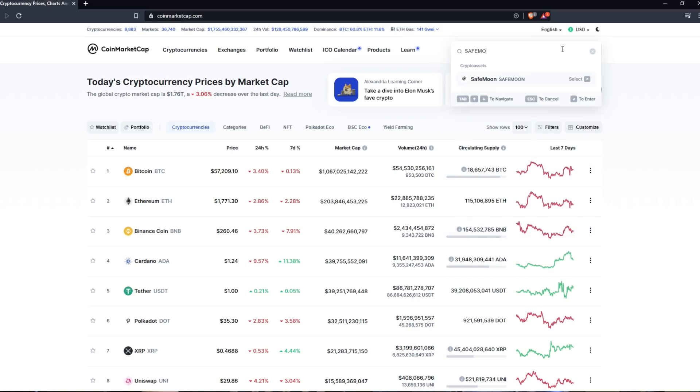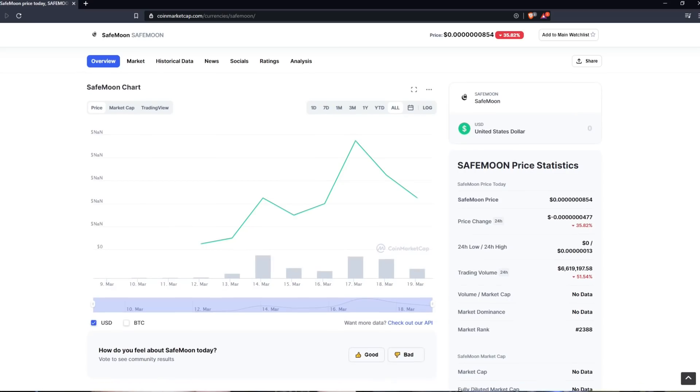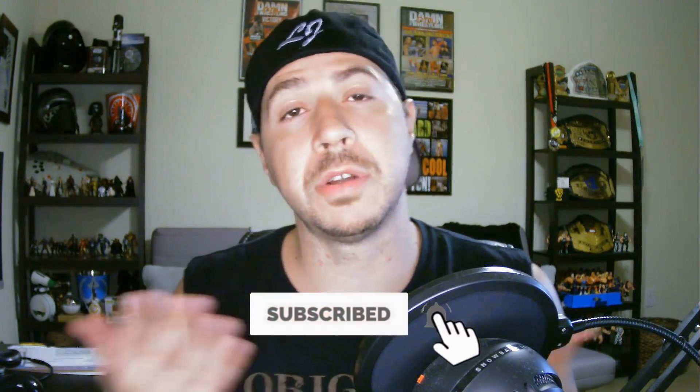I hope you got some value from this video and can now buy SafeMoon. It's definitely something I recommend — get in and buy as much as you can, as it potentially goes to the moon. Leave any questions in the comments and I'll be glad to answer. Subscribe, tap the bell notification, and check the link in the description for my number one recommended way to make money online. I'll see you in the next video — always remember, you're just one side hustle away. Take care.